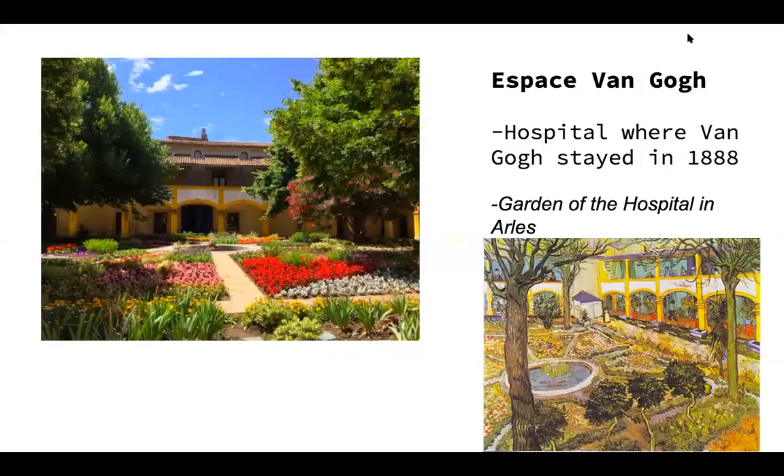Next, we move on to Espace Van Gogh — a little hospital that was functioning back in the 1800s. It has a middle courtyard with beautiful flowers, and anyone recovering from surgery or mental health episodes would stay here. Vincent Van Gogh himself experienced an episode and had to stay here in 1888. While he was here, he drew actual pictures and got inspiration from the people and surroundings. As you can see on the left, there's a picture he drew — 'Garden in the Hospital of Arles' — closer to fall when everything was dying. But it's still a beautiful picture, and I really enjoyed visiting there.